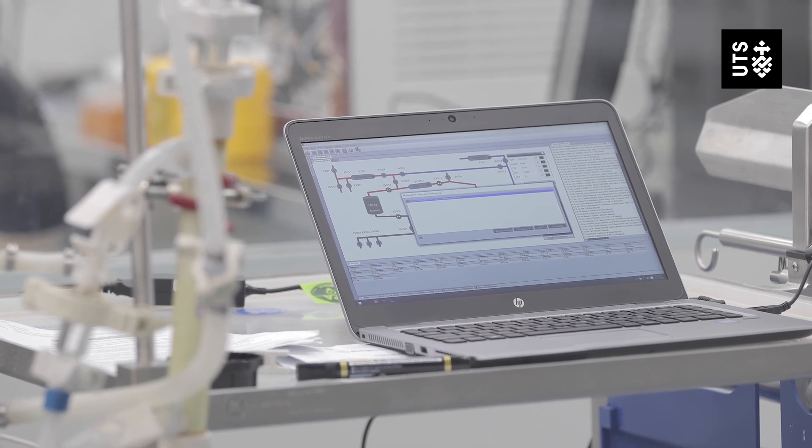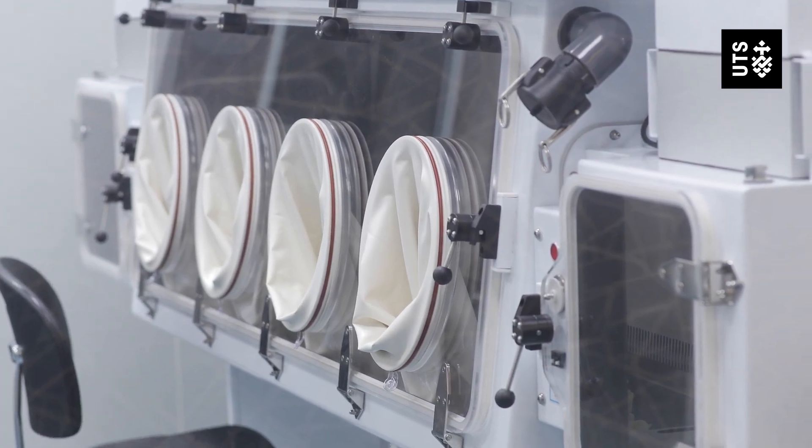Anover Pharmaceuticals has been hosting students for their research projects for almost three years now. We take in four students each year, and one of those students will receive an award from Anover.